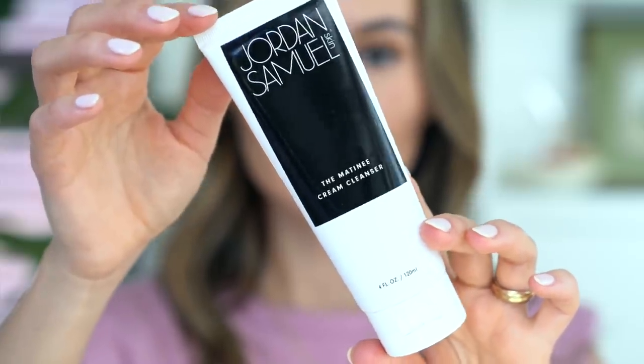As a second cleanse, I've been really loving the Jordan Samuel Skin Matinee Cream Cleanser. I also really love the Jordan Samuel Skin Matinee Gel Cleanser — this is like a more gentle cream version of that. It rinses clean with water. It's a non-foaming cream cleanser but it's not heavy, not cloying. It doesn't leave any residue on my skin and it doesn't smell like anything. It's just a really beautiful creamy cleanser.